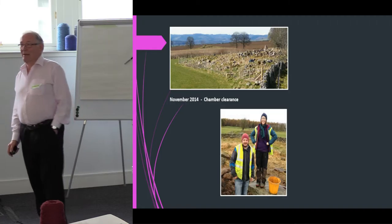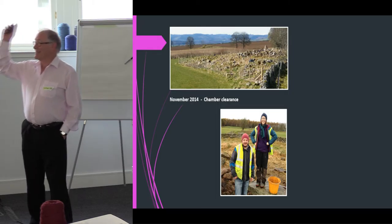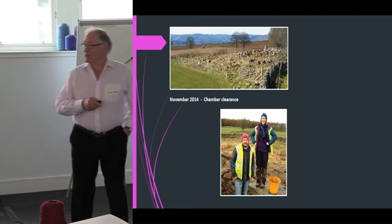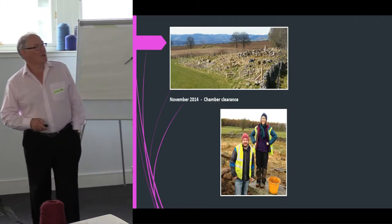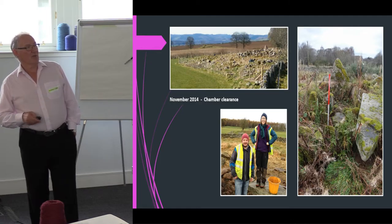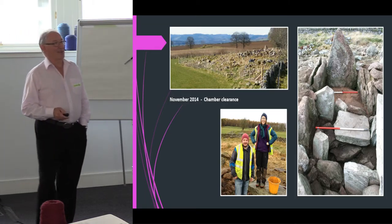By November 2014 we at last got permission to clear the chamber itself. We couldn't do that being amateurs, so Phil and Fiona arrived from Historic Environment Scotland. They came to make sure we didn't, say, find a gold object and take it home, and showed us how to do the work properly. We changed it from the overgrown state you saw before — and this is how it looked once we cleared the chamber. Something entirely different.